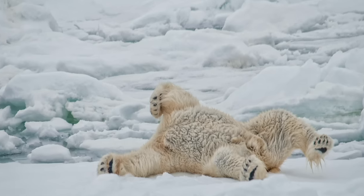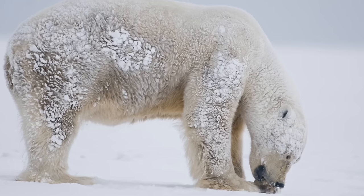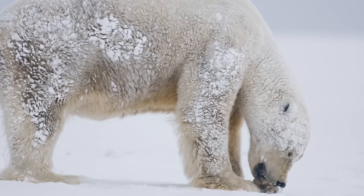Their skin, rarely seen below the fur, is black. It works like a solar panel to absorb the sun's heat. And finally, yet another feature that keeps a polar bear warm: a healthy polar bear has a four-inch layer of fat in between her skin and her muscle, and that acts as insulation.